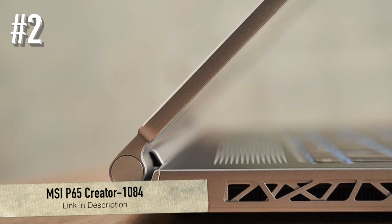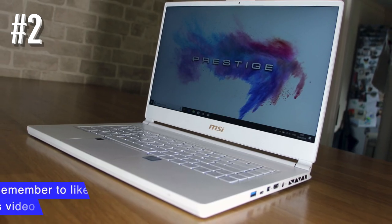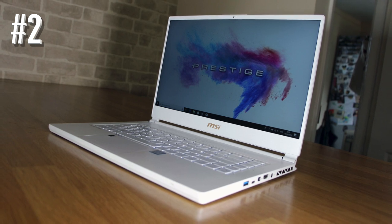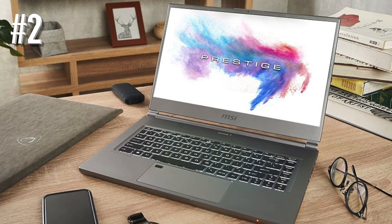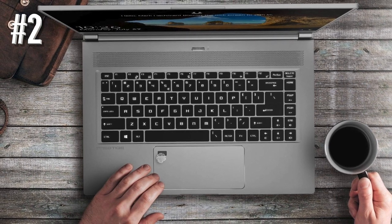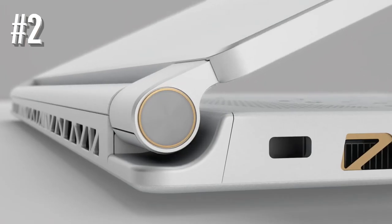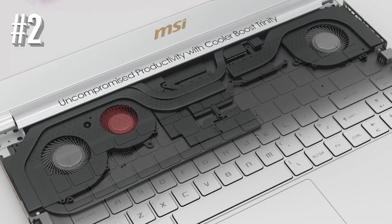Number 2: the MSI P65 Creator 1084. If you use Adobe Premiere or DaVinci Resolve and prefer a Windows laptop, the MSI Creator is exactly what you need. With 32GB of RAM, the P65 makes it possible to edit and render 4K or 8K videos while also running Adobe After Effects, Photoshop, or multiple browser tabs in the background. Supporting that is the 6-core 9th generation i7-9750H processor that turbo boosts at 4.5GHz. The laptop also comes with 1TB of SSD, giving ample storage for edits, renders, stock footage, audio files, and everything loads and boots instantly.